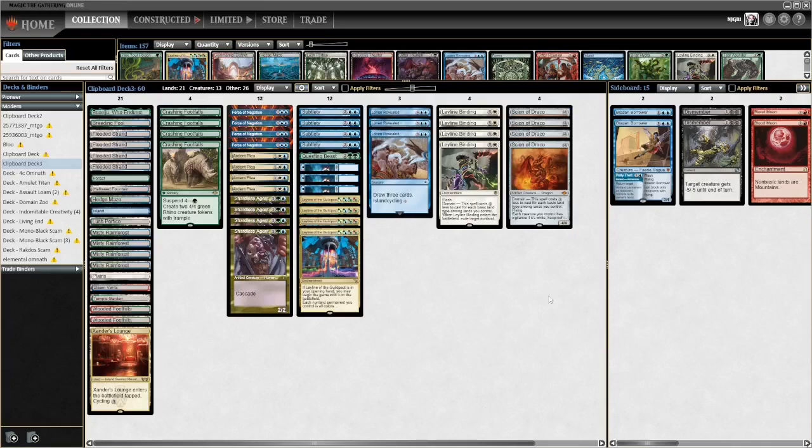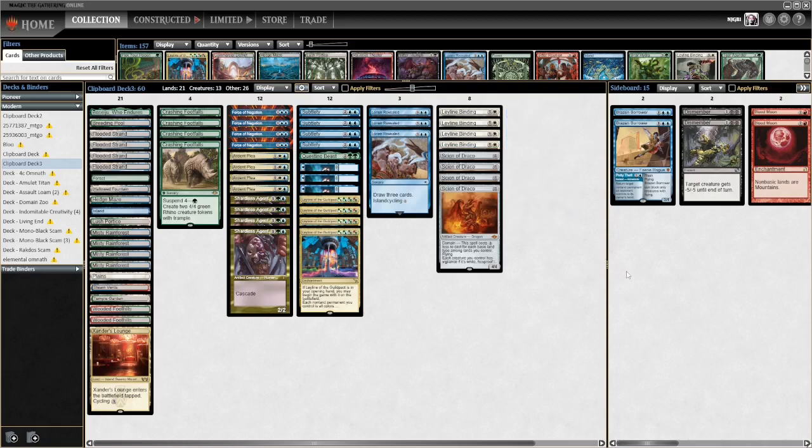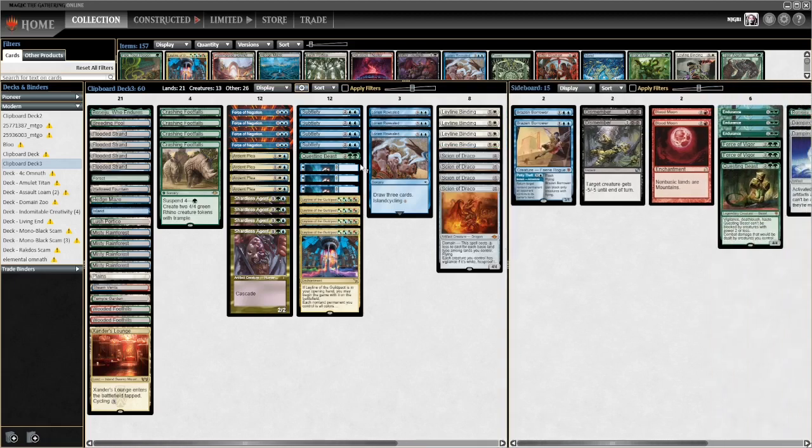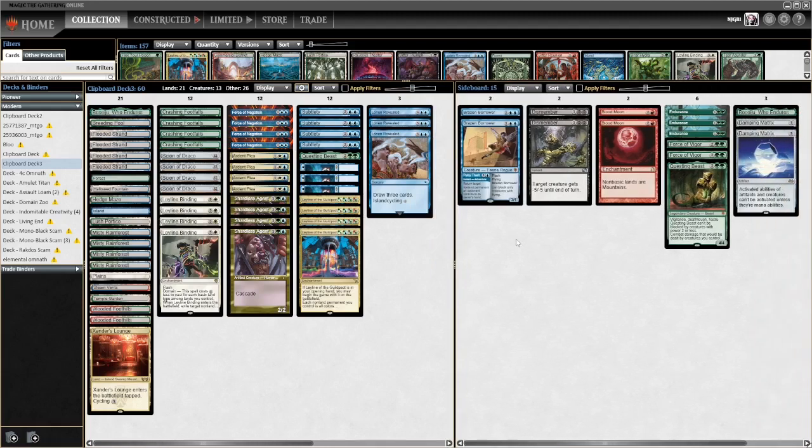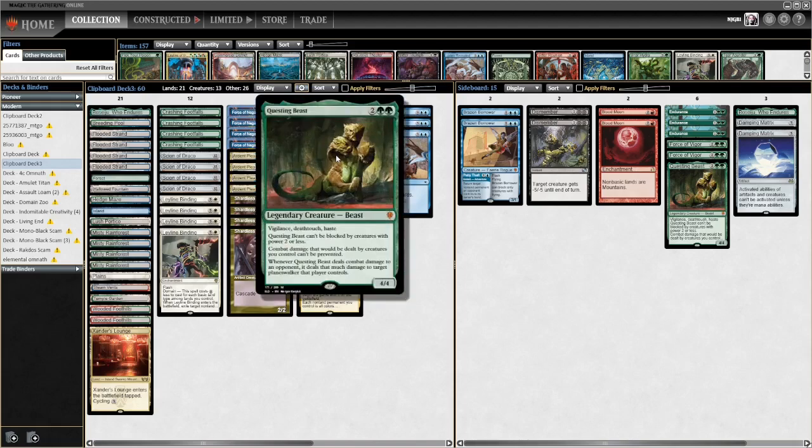Welcome everybody to another Friday Footfalls. We're gonna be running some Bant Rhinos through today - this is the highest performing list from the big event in Europe this past weekend. It's all on MTG Melee. Pretty standard shell with a couple of notable points: we've got the Ley Line Scion Binding package, eight cascade spells, and the full complement of three blue spells - Subtlety, Force, Negation - down to three Fire Ice.